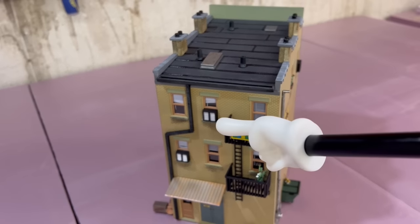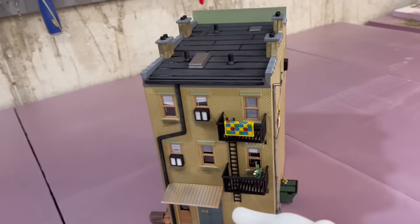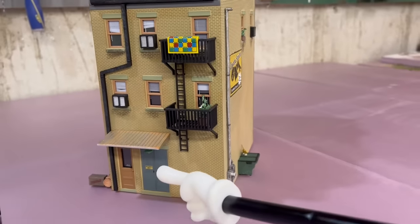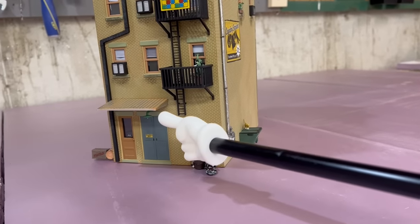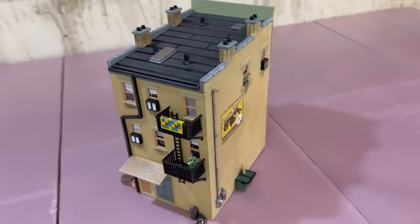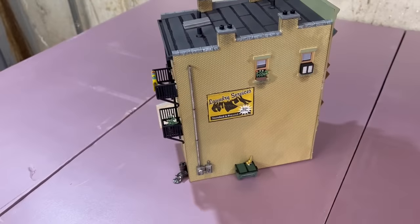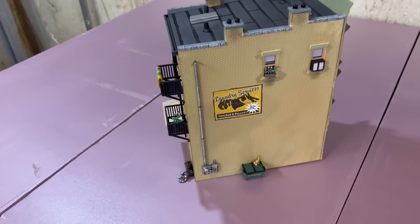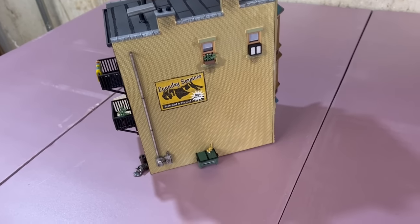The gutter system, some more HVAC units in the windows there. If you look below here — there was a light placeholder there. That's a perfect opportunity to pull that out and put in one of Woodland Scenics' gooseneck light fixtures. You just can't beat that.